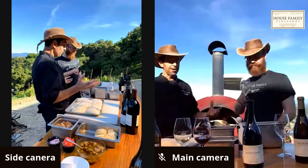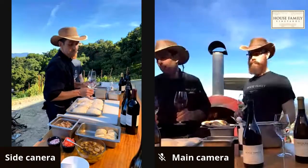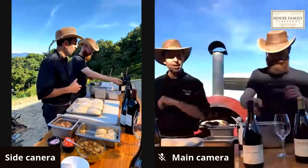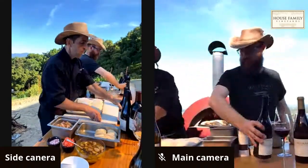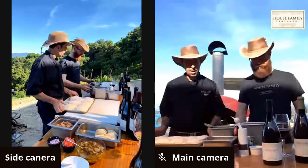Due to supply chain issues, burrata wasn't quite available, so they switched to smoked mozzarella — which will actually pair really well with either wine, especially given the smokiness complementing the Syrah. They move the bottles out of the way and get started, moving to a different camera feed.